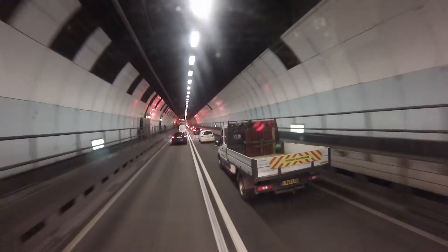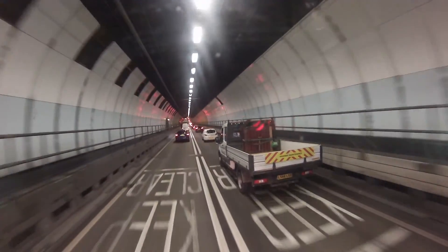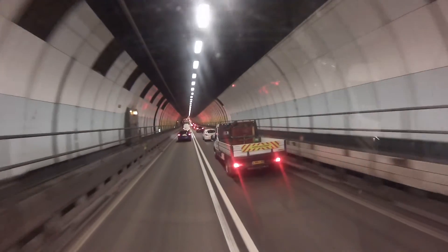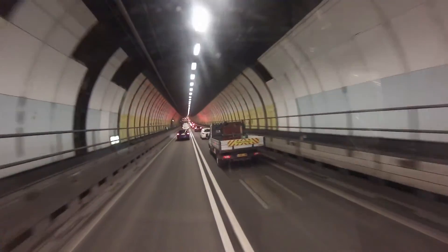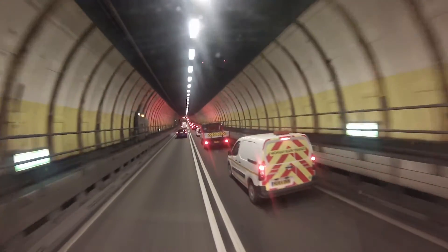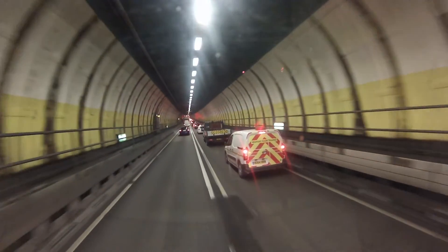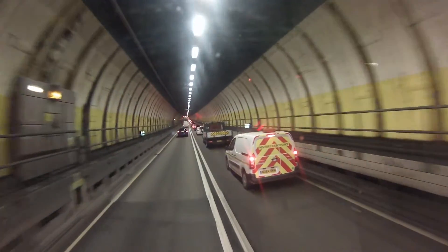We're just reaching the bottom of the tunnel — right at the bottom of the Thames. There's all that water above us.